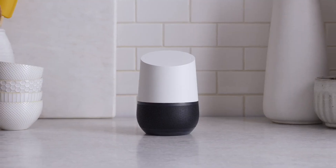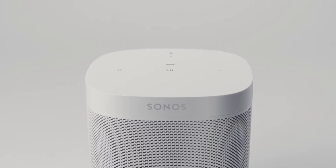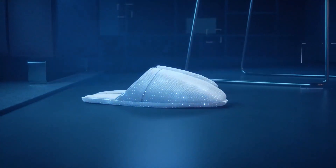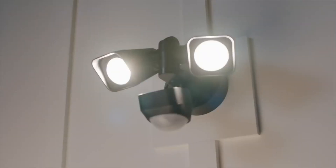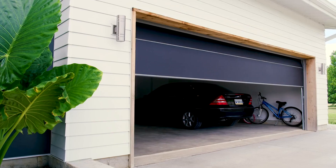Have you ever wondered what exactly makes these house helpers smart? They can connect to Wi-Fi and connect all of your home's smart devices for coordinated activity. You don't have to keep track of each gadget individually, including lights, fans, heaters, cameras, thermostats, and more, which might take a lot of time.